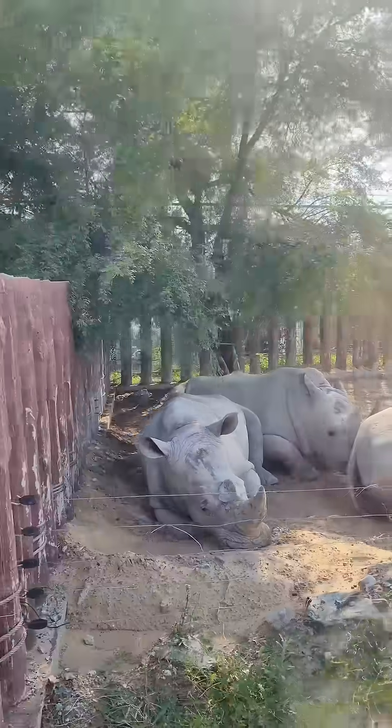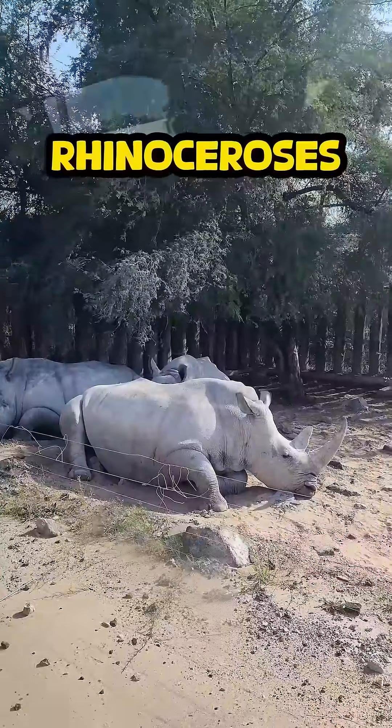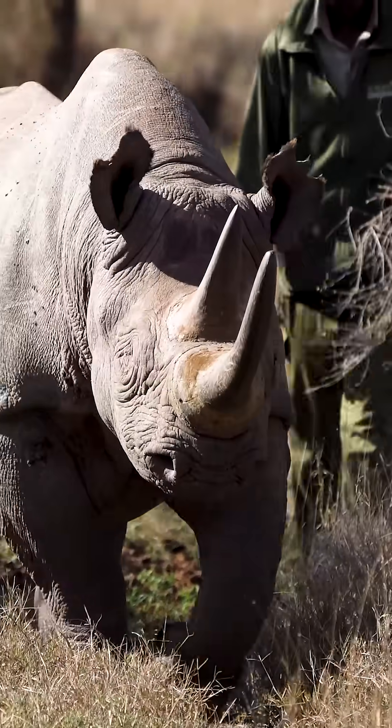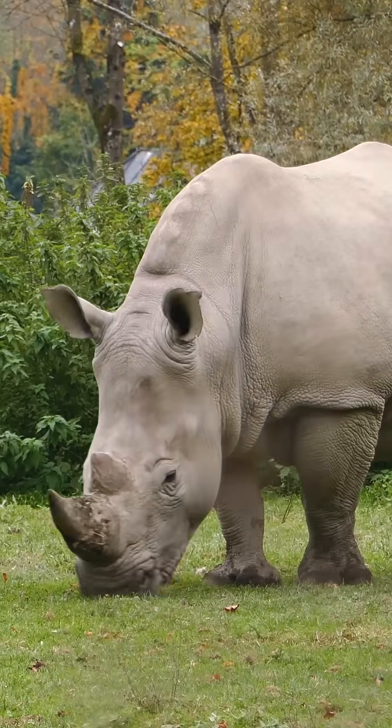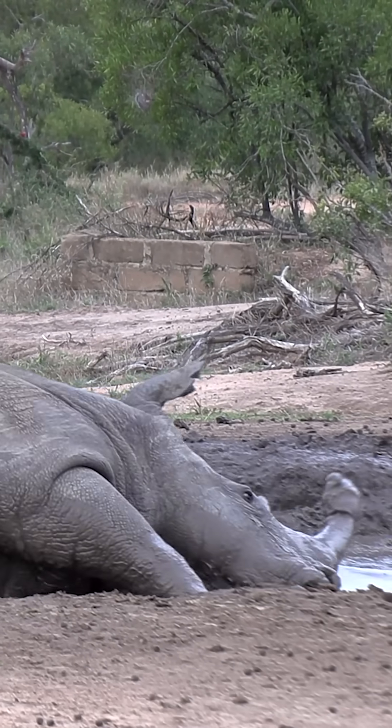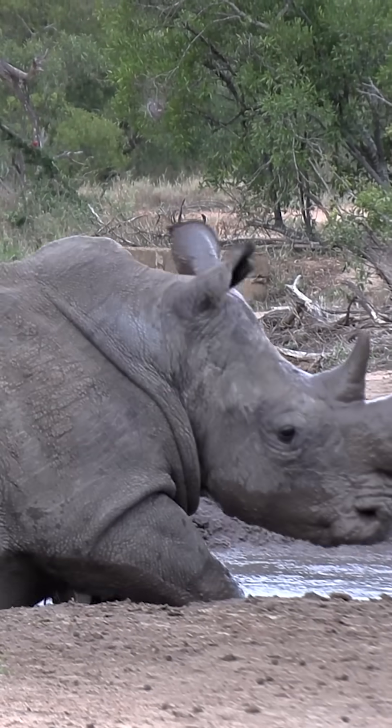Daddy, who are those animals with the big horns? Those are rhinoceroses, or rhinos for short. Did you know their horns are made of the same stuff as your hair and nails? It's called keratin. Rhinos rest during the day to stay cool. They also love rolling in mud because it works like sunscreen and keeps bugs away.